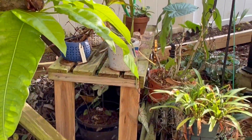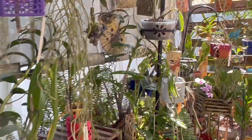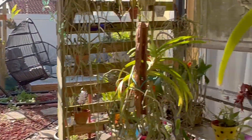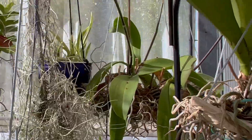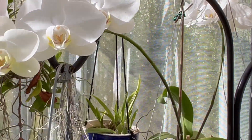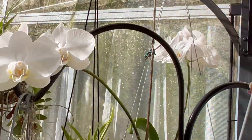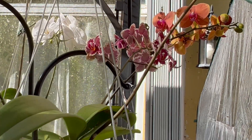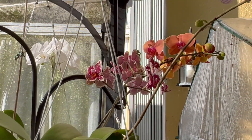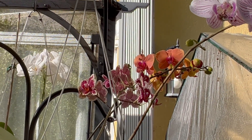I cannot wait to show you the rest of the blooms that are left to go. I hope that you enjoyed this little garden walk and talk in the month of March. I hope that you all stay safe, and please remember to be kind. Thank you again for joining me — don't forget to hit that like button. Take care. Be kind. Bye.